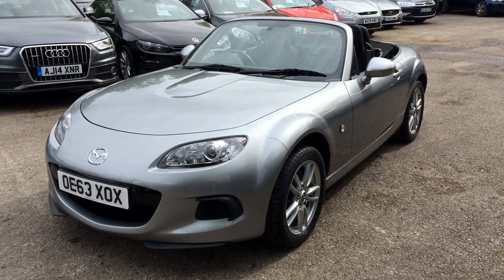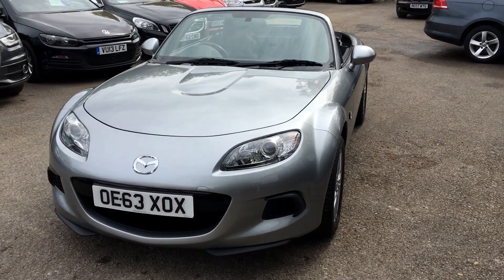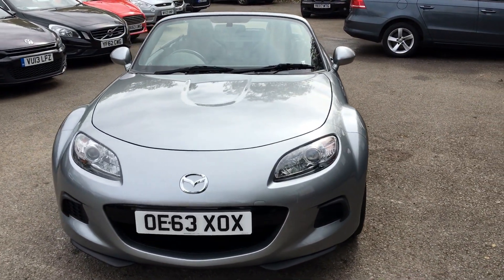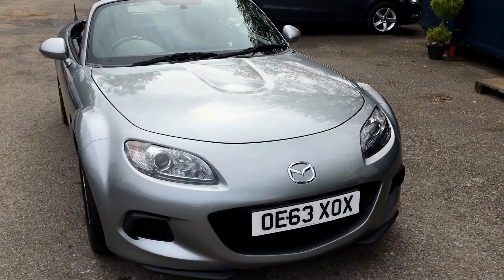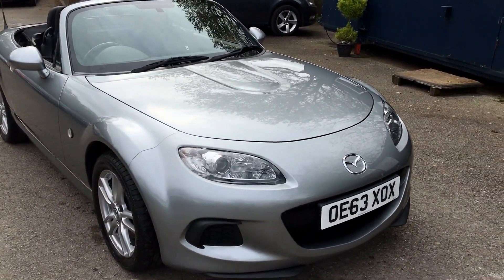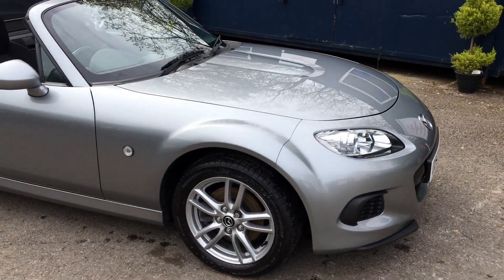Welcome to Berkshire Used Cars and this is our latest video for the Mazda MX-5 1.8 SE with air conditioning. This is a 2013 63 registered car, one private owner from new with a full service history.